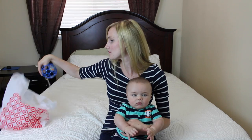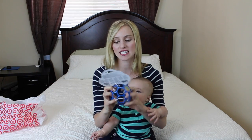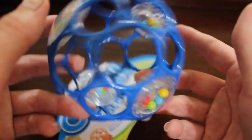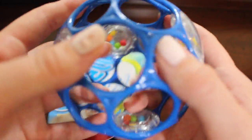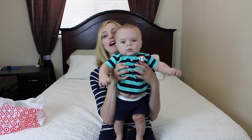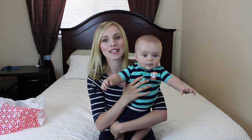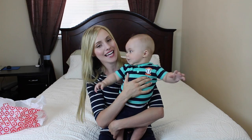He can play with that while we're looking at the rest. The last thing is this — it's a little rattle ball, but it has these little holes on it so that he can actually put his fingers inside of it and hold onto it. So now we have a couple toys, and that is that. That is our Target haul — our little baby Target haul with a side of Dr. Pepper.